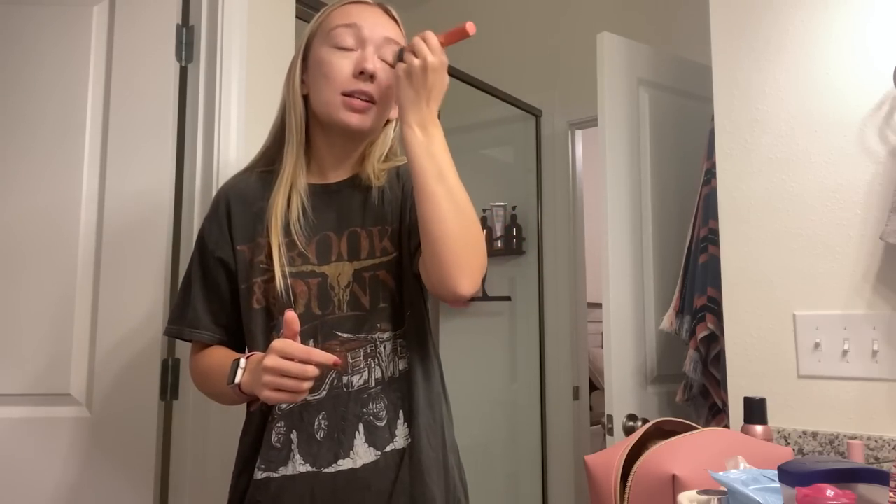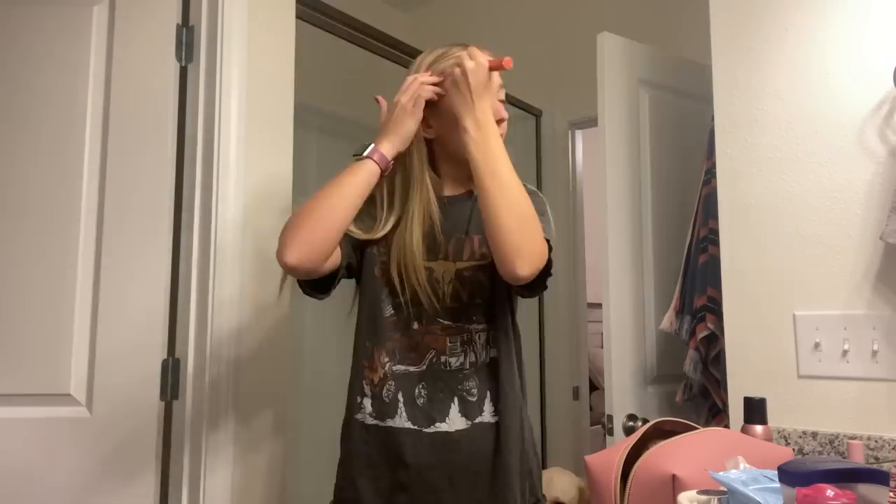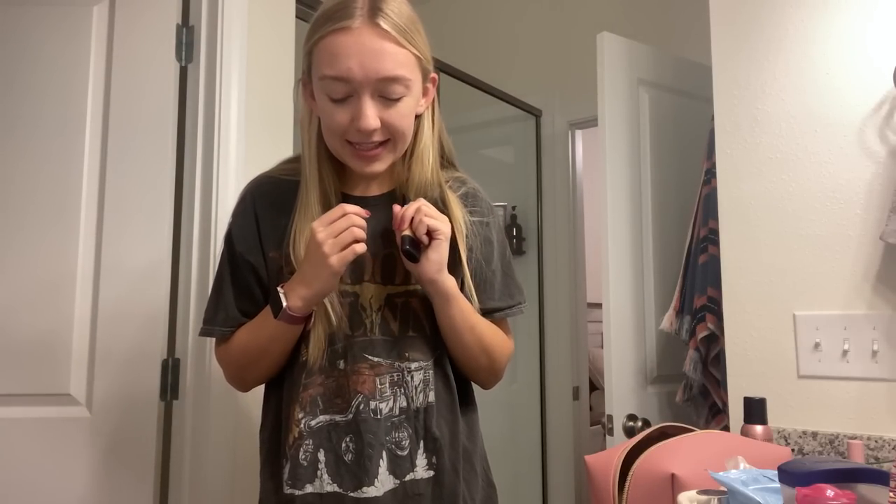I'm thinking of doing a morning routine video showing you guys the products I use, but I do not go to Sephora or Ulta. Nothing fancy whatsoever — these days it's whatever I can get at Publix when I'm grocery shopping. Alright, we are ready to go! I'm very proud of myself for getting ready this fast. It's 5:49.